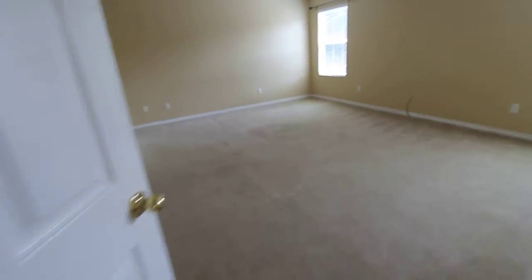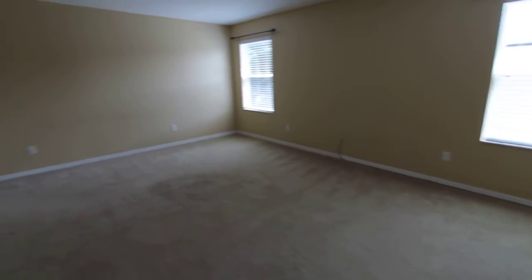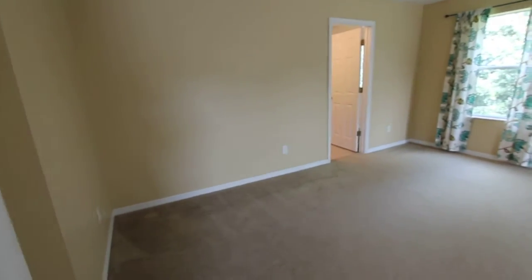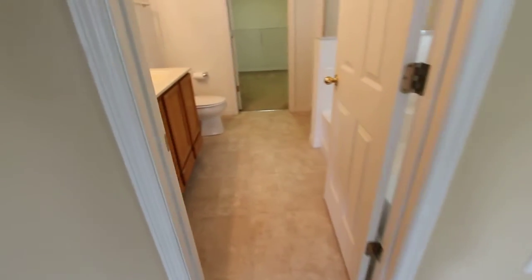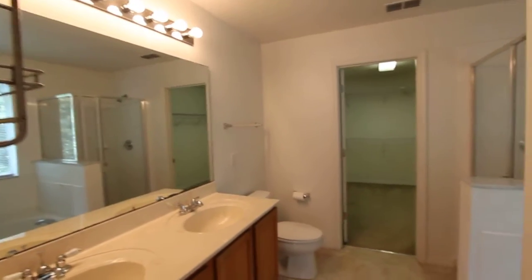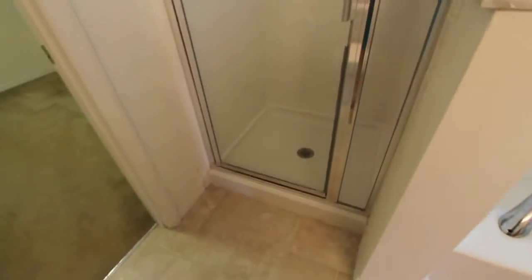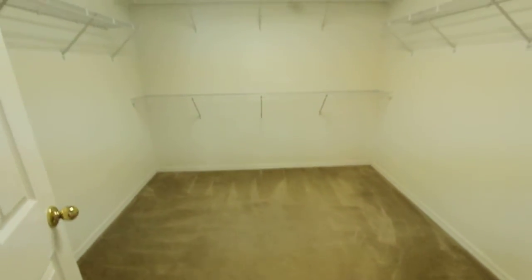To the left you will enter into the master bedroom. Here's your master bathroom — stand-up shower, garden tub, and a spacious walk-in closet.